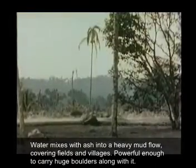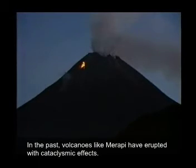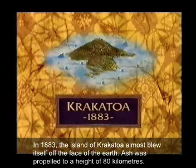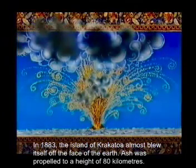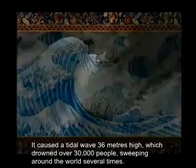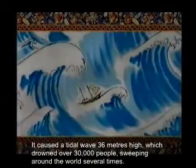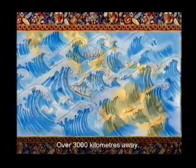Water mixes with ash into a heavy mud flow, covering fields and villages, powerful enough to carry huge boulders along with it. In the past, volcanoes like Merapi have erupted with cataclysmic effects. In 1883, the island of Krakatoa almost blew itself off the face of the Earth. Ash was propelled to a height of 80 kilometres. It blocked out the sun, and plunged the region into darkness for two and a half days. It caused a tidal wave 36 metres high, which drowned over 30,000 people, sweeping around the world several times. The explosion was heard in Australia, over 3,000 kilometres away.